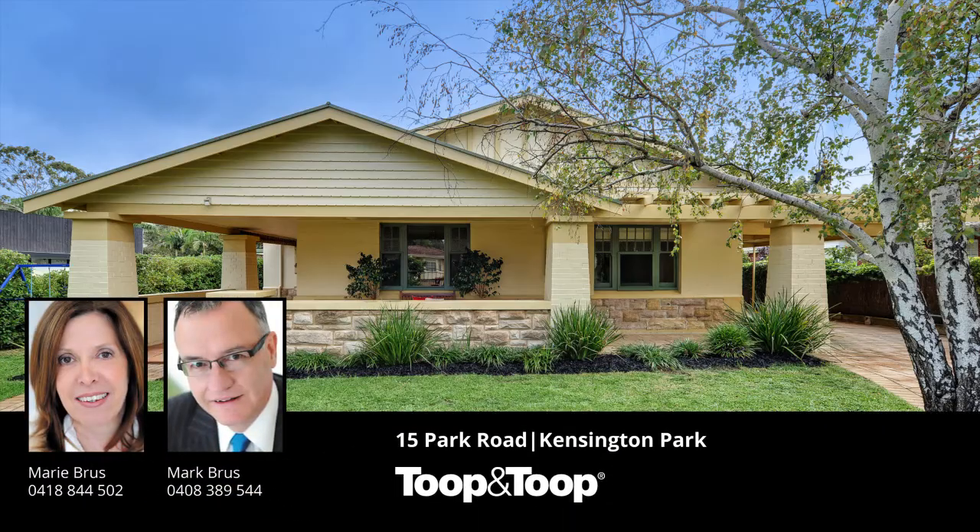For further details, please call me or visit us at 15park.toop.com.au. Thank you.